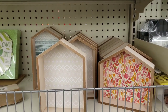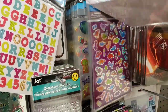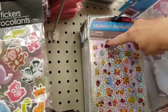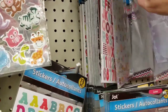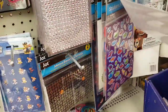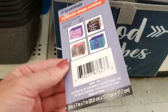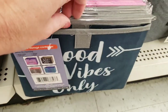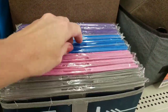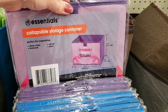They had a bunch of the fall picks — a lot of different ones. This is actually pretty — I like that, and I like the green. Look at all those. I love fall — my favorite. They had a bunch of the little wooden houses, and I'm doing a lot of DIYs with those. Here's some new stickers — the laser stickers. I believe you get 50 in each one. Here's some Essentials collapsible storage containers, nine by seven — four different ones.